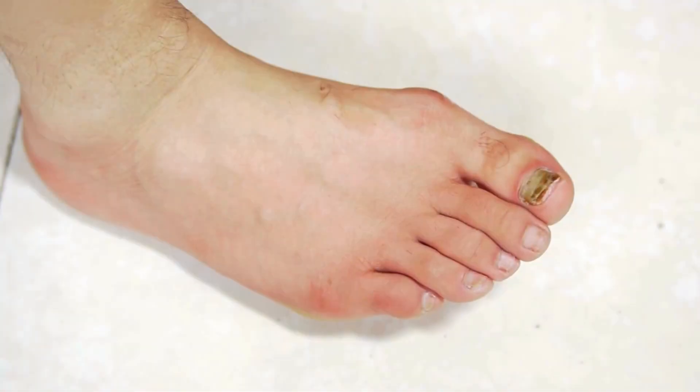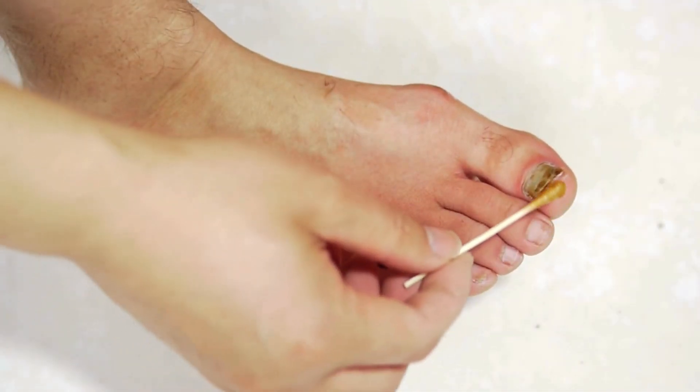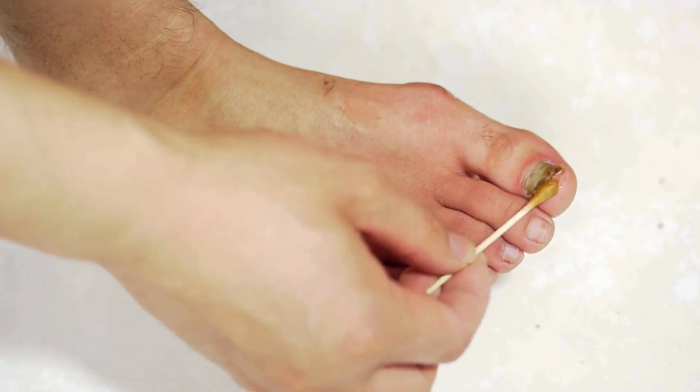If you suffer from dry skin or are bothered by nail fungus and want to eliminate these problems once and for all, then this video is for you. Hello, I'm John, and today I'm going to talk about a very good product that helps maintain healthy skin and nails.